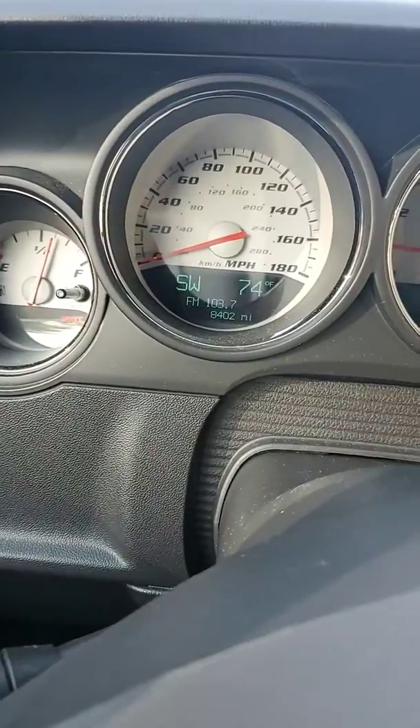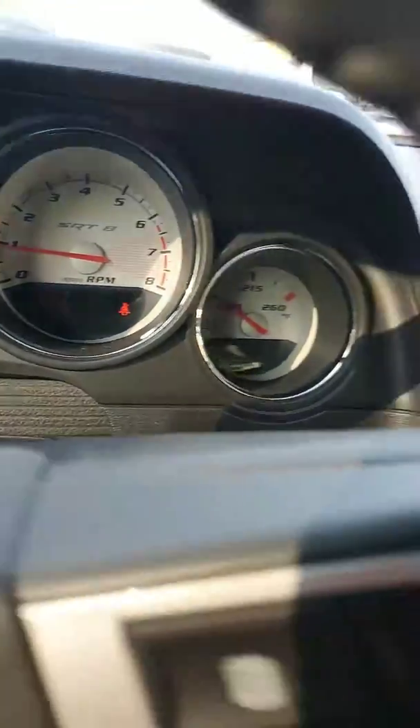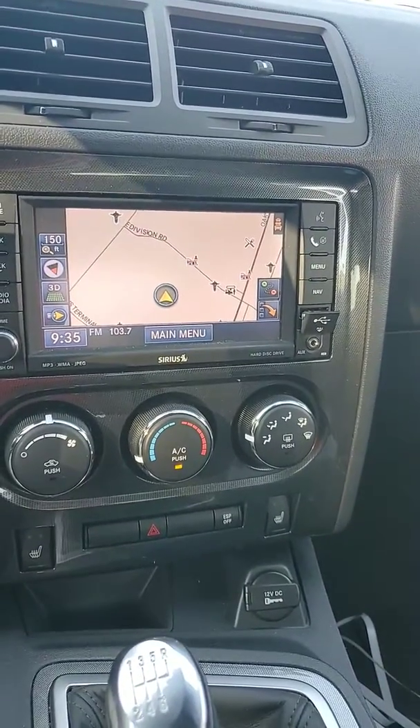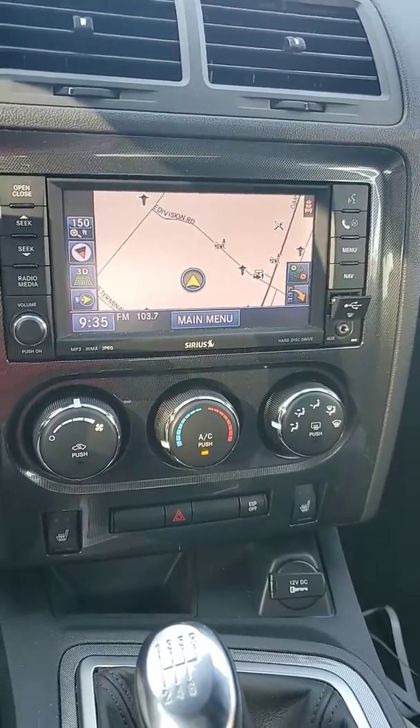And David, if I'm not mistaken, I believe this thing only has 8,400 miles on it. David, if you have any questions on this vehicle or any others we may have, feel free to give me a call here at the dealership. And again, my name is Joe Davis. Thank you so much.